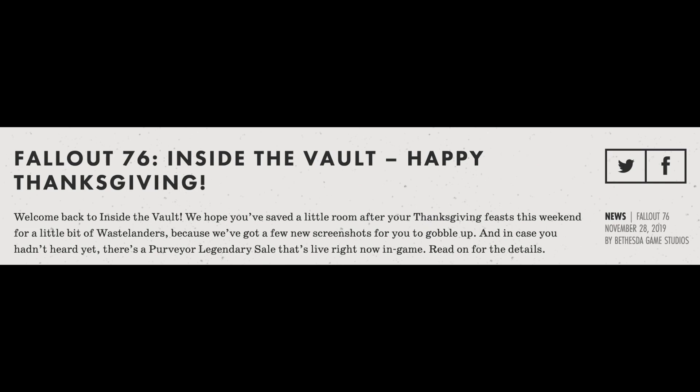It goes on to say: 'Welcome back to Inside the Vault. We hope you saved a little room after your Thanksgiving feast this weekend for a little bit of Wastelanders, because we've got a few new screenshots for you to gobble up. In case you hadn't heard yet, there's a Purveyor legendary sale that's live right now in game — read on for the details.'